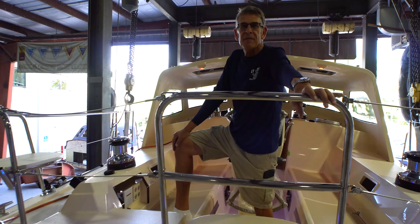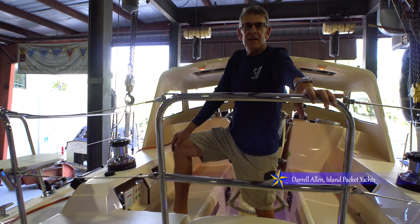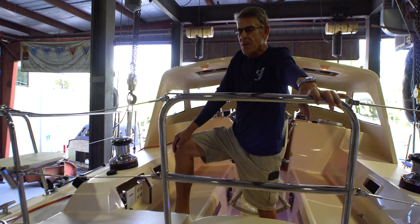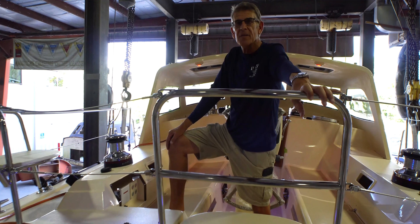Hello everyone, and welcome aboard Invictus. This is our 2022 Island Packet 439 No. 4. We'd like to welcome you aboard and show you around. We've got a few nice, special things that we've done on this boat.